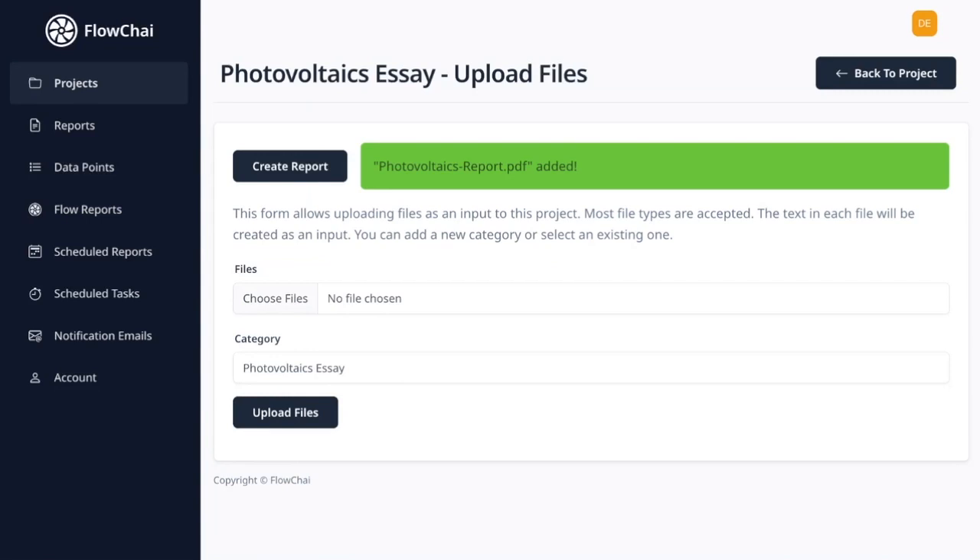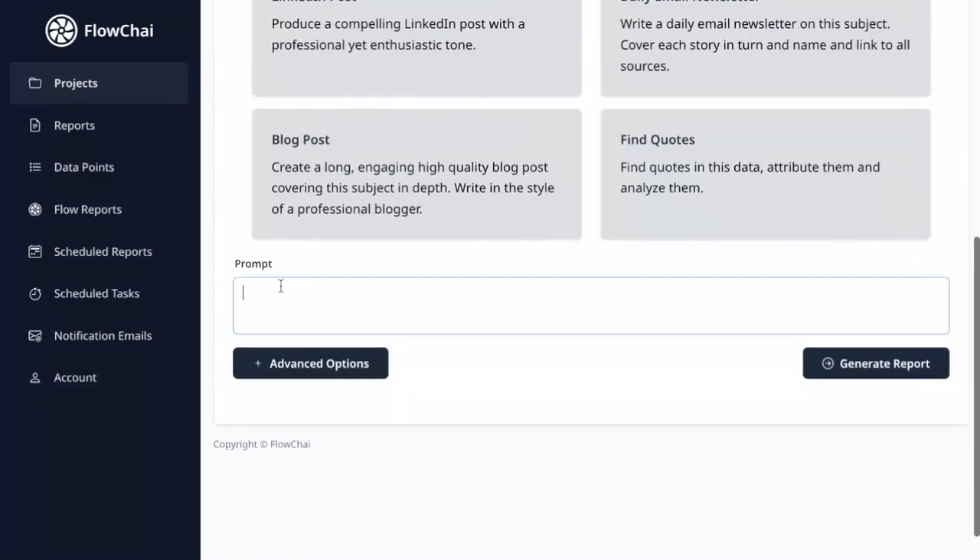Step 3: Beginning a new report. Now that your resources are uploaded, it's time to start your report. Click the Create Report button. In the Prompt section, enter something like: "Write a comprehensive and thoughtful essay about photovoltaics based on the uploaded resources."